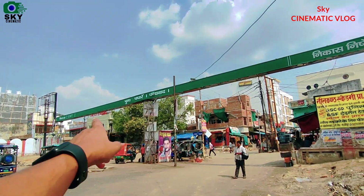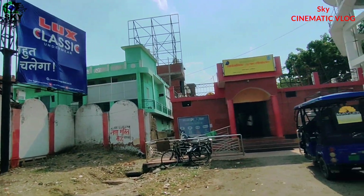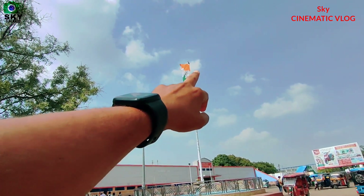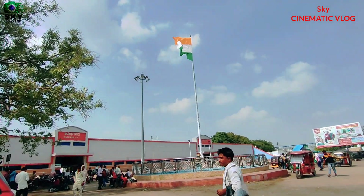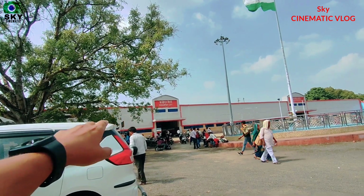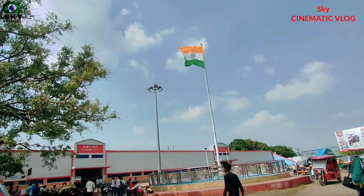So friends, this is the main gate, you can see it here. It's burnt in our village. You can see it here in Gazipur city. This is Norano, as you can see it in Gaza. I hope that you will be fine in this video.